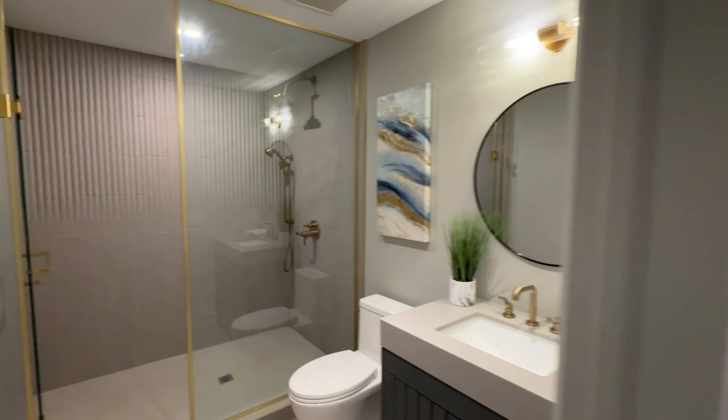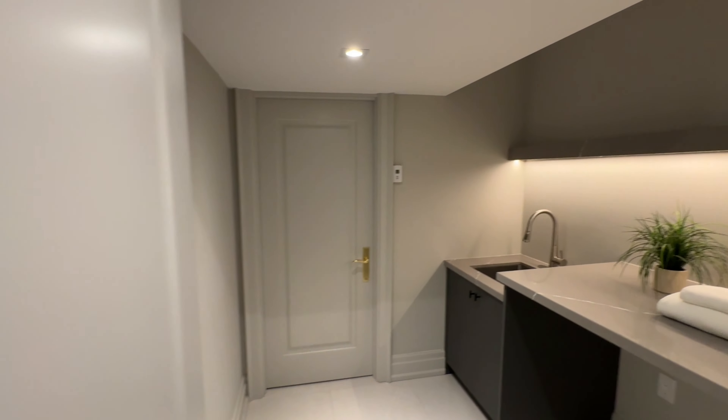The lower level also features a fitness center, a sauna, and an insulated cold room.